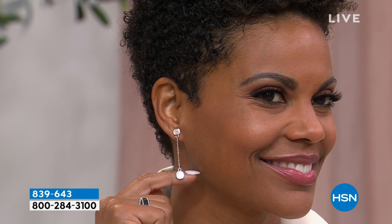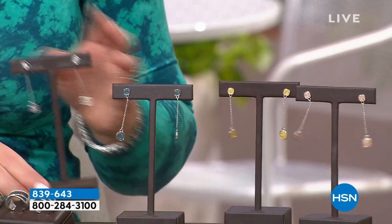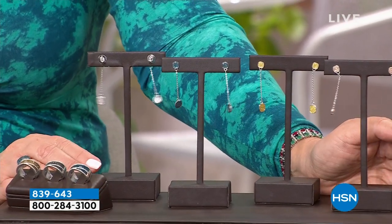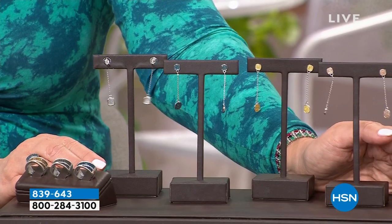We have them in blue, in white, and also in canary yellow. So we have canary yellow, champagne, blue, and white. Fabulous little earring — love the drop, the fun movement. They're playful, they dance on your ears. If you're looking for a beautiful new earring, consider these. They'll be coming up this hour. Item number 839-643.